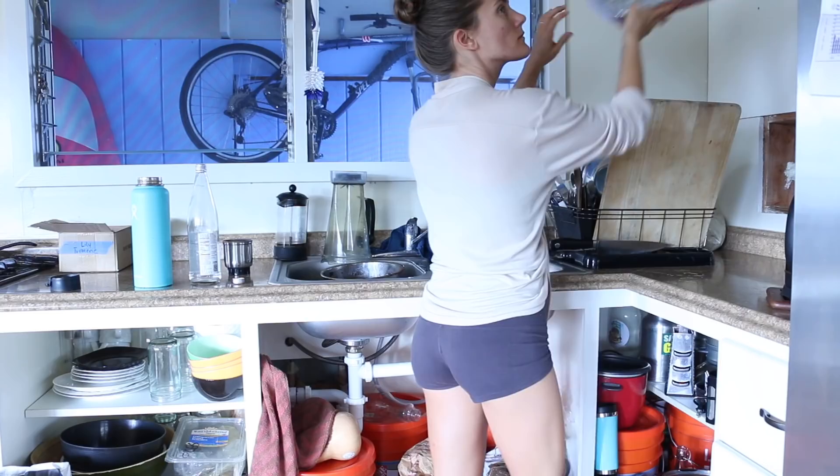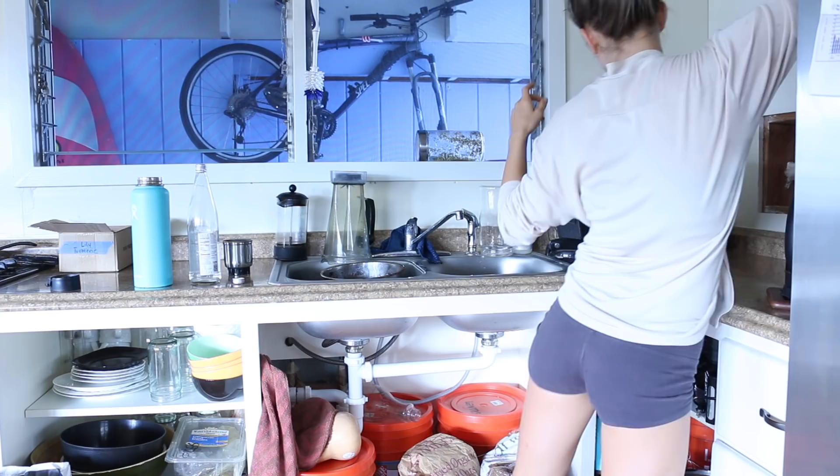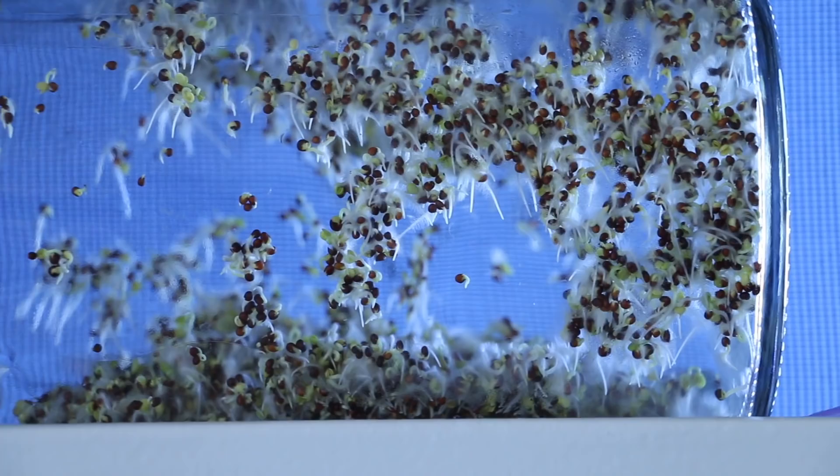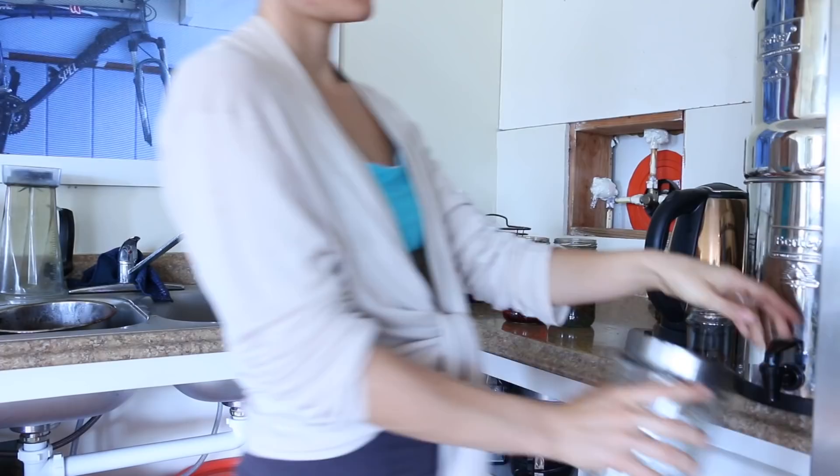While those brew, I take the opportunity to do a couple of chores around the house, like putting away last night's dishes and rinsing my baby broccoli sprouts.